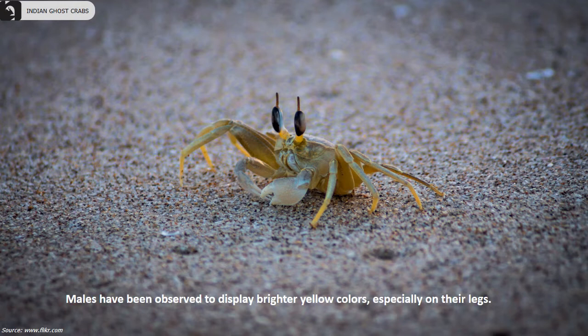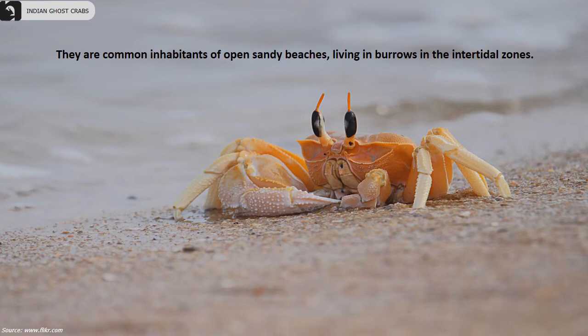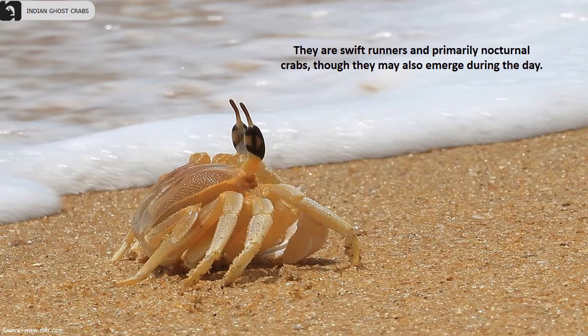First described by the French zoologist Henri Milne-Edwards in 1837, males have been observed to display brighter yellow colors, especially on their legs. They are common inhabitants of open sandy beaches, living in burrows in the intertidal zones.